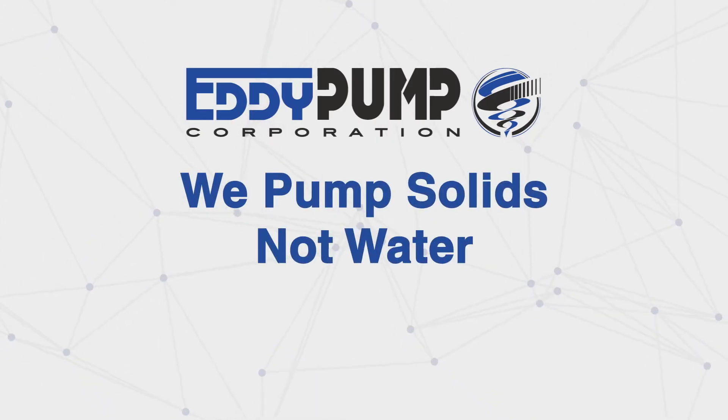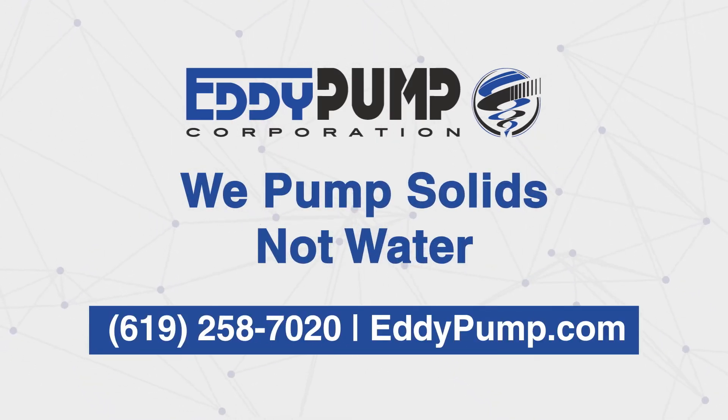For more detailed information, links to this and many other articles are available at eddypump.com.